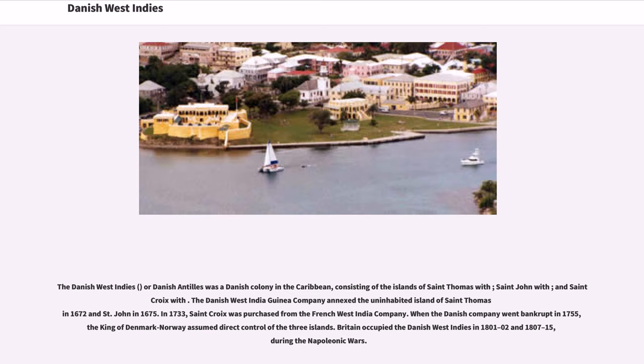Britain occupied the Danish West Indies in 1801–02 and 1807–15, during the Napoleonic Wars.